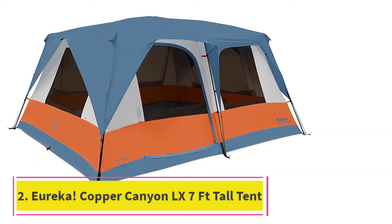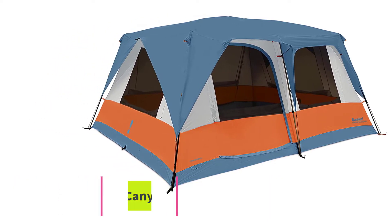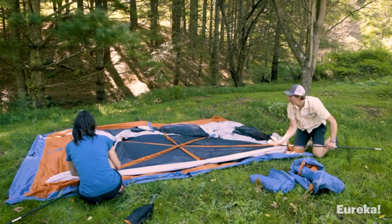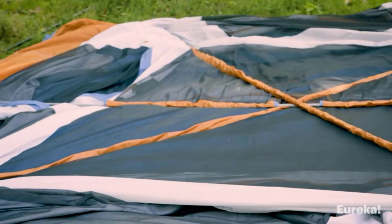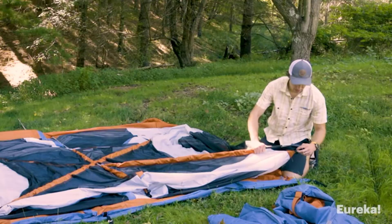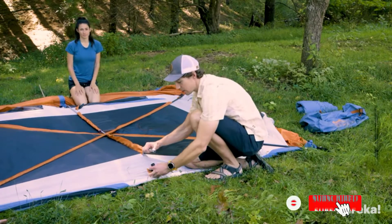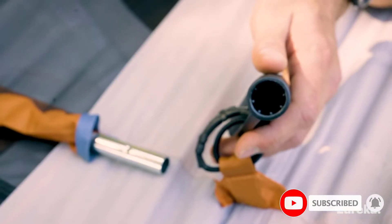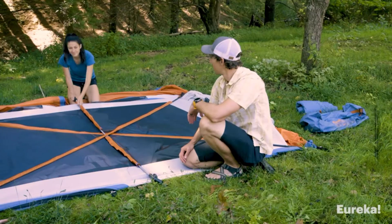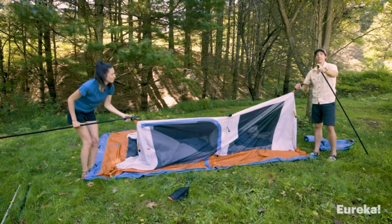At number 2: the Eureka! Copper Canyon LX 7-Foot Tall Tent, fitting 8 to 12 persons. If you're camping with a group of friends, here's a 12-person tent you may like better. It's a solid choice for casual weekend trips. It's another 3-season tent, although the windows have a flaw — they're a little loose and only attached with Velcro. If that doesn't bother you, you should have no issues. The enormous ceiling height ensures anyone short of a basketball player can walk around day and night with ease, fitting even the tallest of your friends.